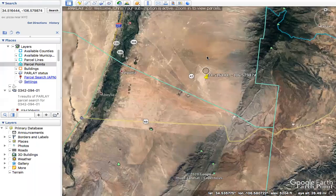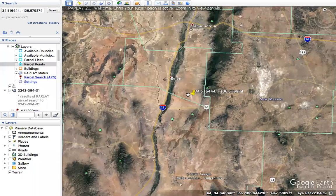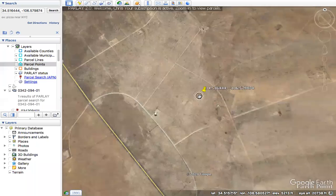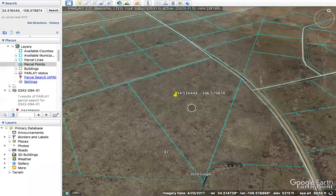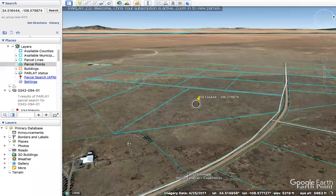Howdy folks, just wanted to take a moment to highlight this property that we have for sale in Valencia County, New Mexico. This is a 25 acre — and I hate to say it, but this video might be a little bit boring just because this property is really flat — which for the right buyer and for a lot of people, I'd say that's one of the best attributes to have: nice, flat, usable land.